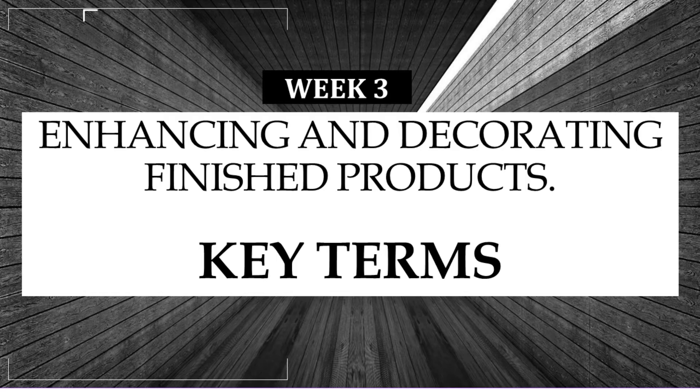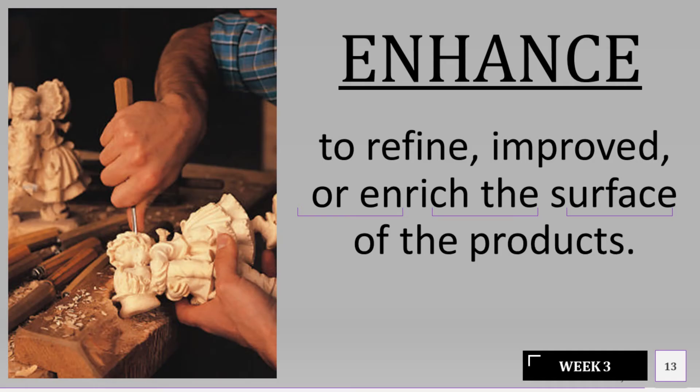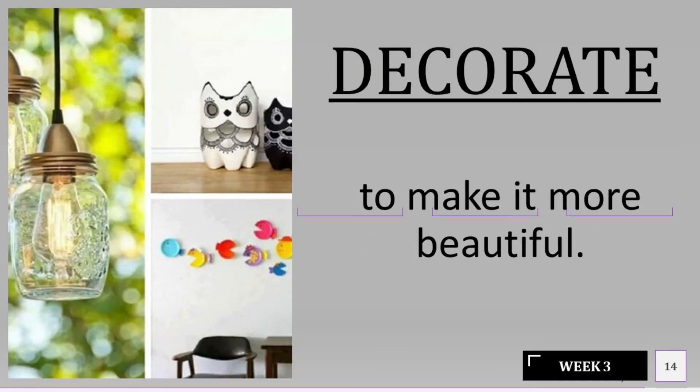Enhancing and decorating finished products — Key Terms. Enhance: to refine, improve, or enrich the surface of the products. Decorate: to make it more beautiful.